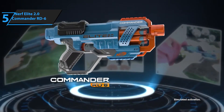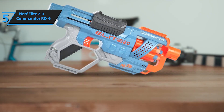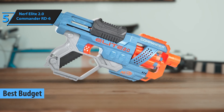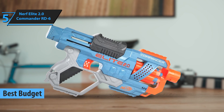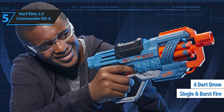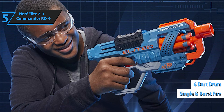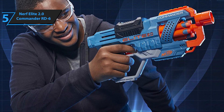If you're looking for an economical choice without sacrificing quality, the Nerf Elite 2.0 Commander RD6 is the top budget-friendly Nerf gun in 2023. This cost-effective revolver-style blaster is part of the Elite 2.0 series and features a six-dart drum with both single and burst-fire capabilities. Who wouldn't want a semi-automatic rifle capable of launching foam darts up to 27 meters away?